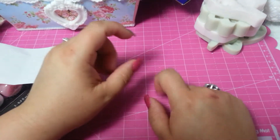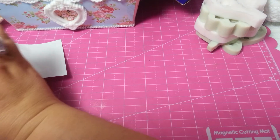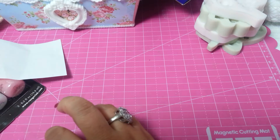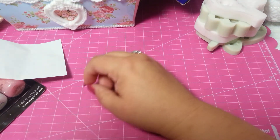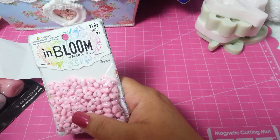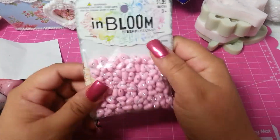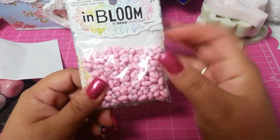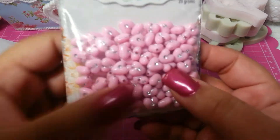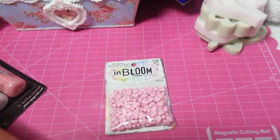Hi YouTube! I want to share with you guys a tiny haul that I made in Hobby Lobby, Michaels, something in Ross, something on eBay, and a project to share. I want to start with Hobby Lobby - I got for $1 because it's 50% off, in the Bloom section, these beads and gemstones. I got those beautiful tiny beads and I love the pink - I got two packages of that.